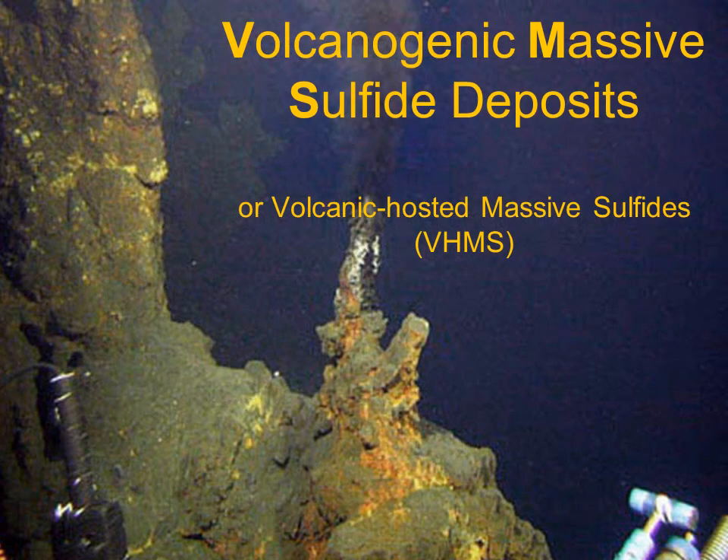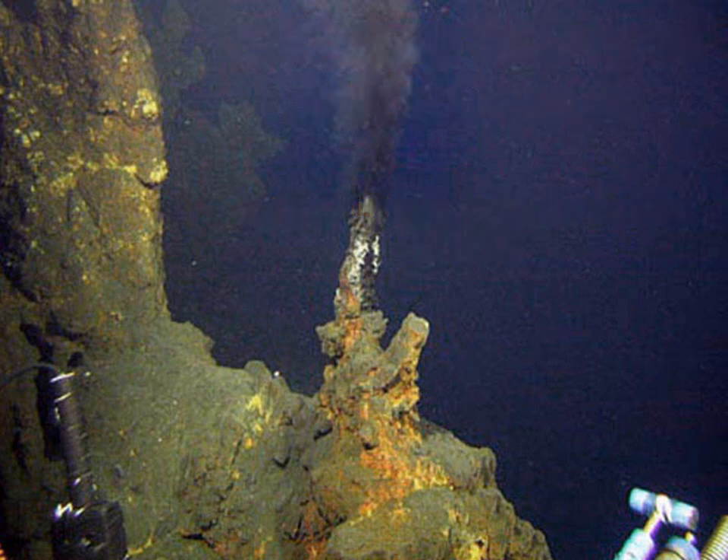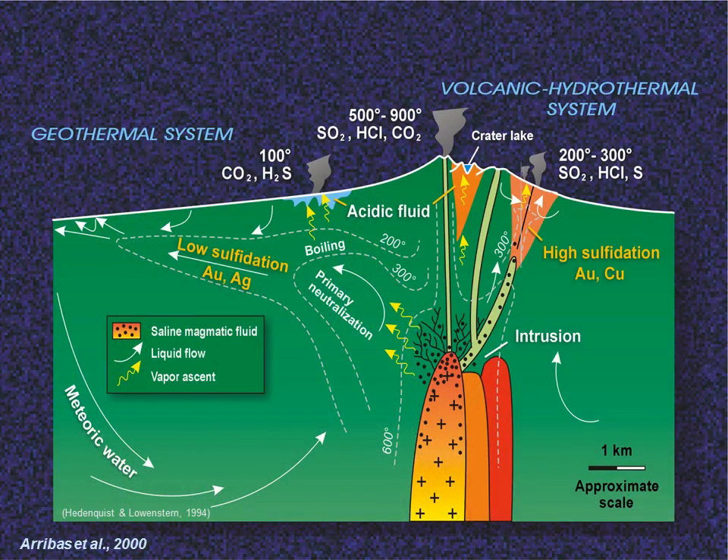Let's start with the VMS deposits. This image shows some of the sulphide chimneys associated with a modern black smoker VMS deposit. If I fade out the text, you can just make out the black plume of hot water venting from one of the chimneys. In the case of VMS deposits, we are basically looking at a submarine high-sulphidation epithermal deposit venting from an underlying hot chamber into the sea.